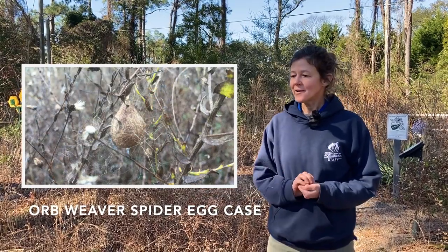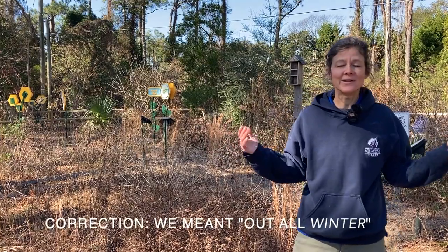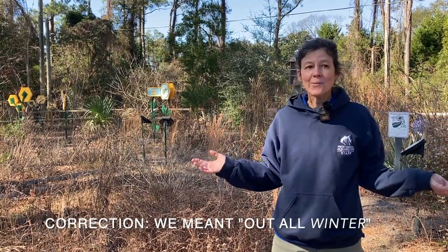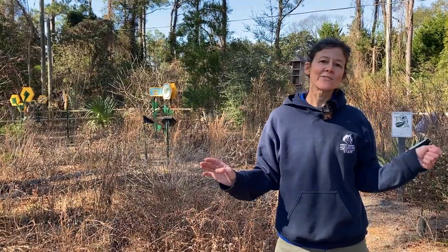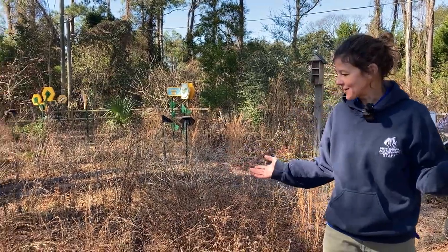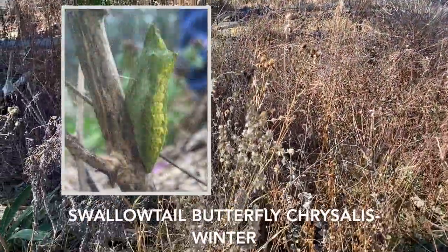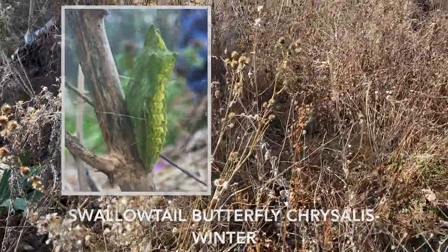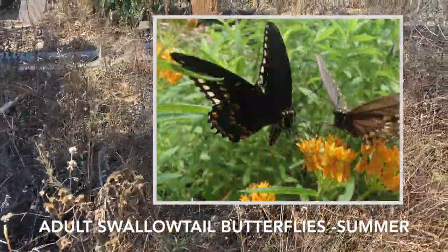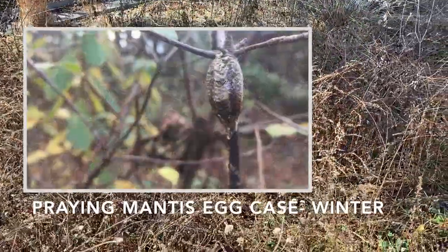A lot of those insects you might think, well where do they go? Because they're not biting you and they're not out all summer flying around. Well, a lot of them only live during the summer, and then it's either their eggs or their larvae that are overwintering out here. So you can't necessarily see them, but lots of baby pollinators, baby orb weaver spiders, and other really cool invertebrates are out in this garden right now.